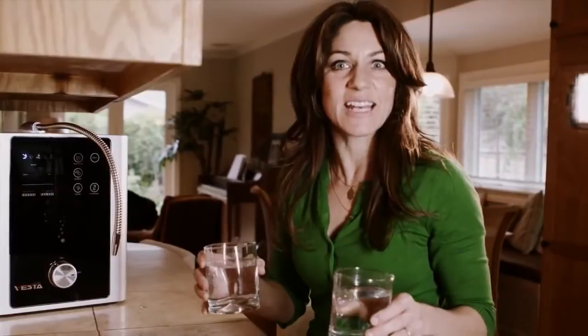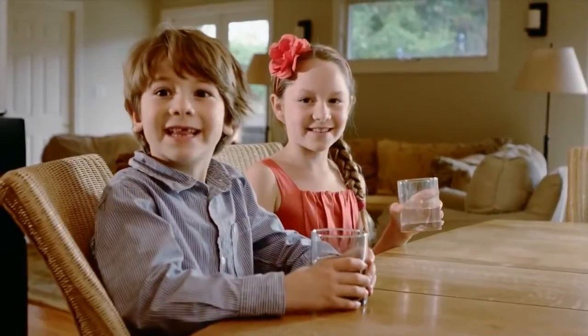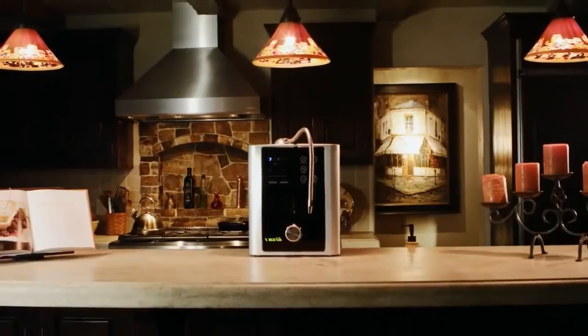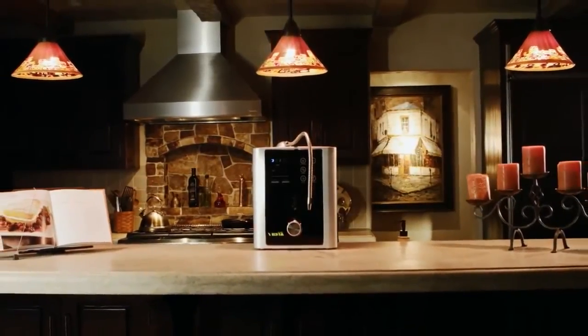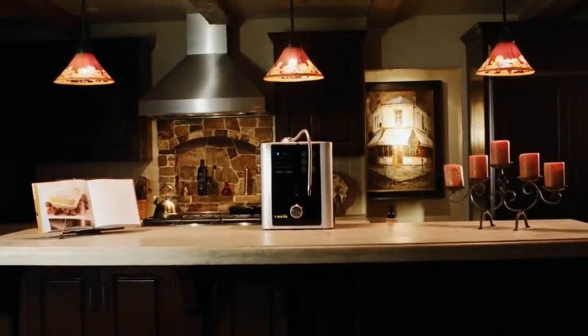At last, I don't have to wait while my ionizer cleans itself. I love clean and healthy water. It tastes good — it tastes very good. The Vesta delivers ultra-clean and healthy ionized water, all in one unit.